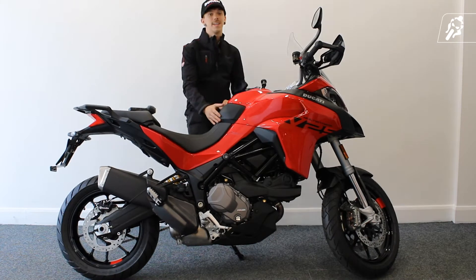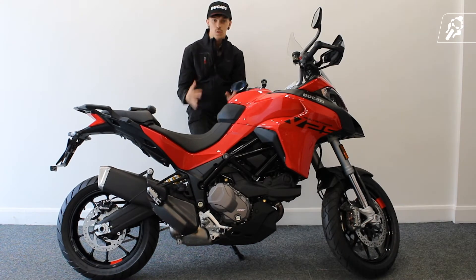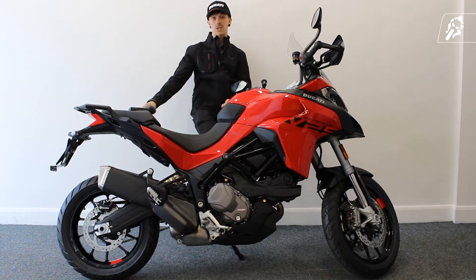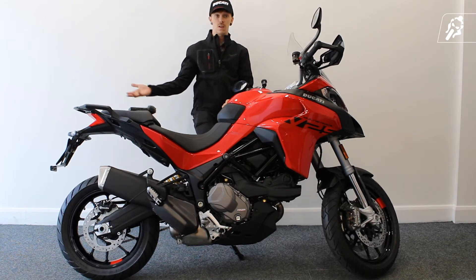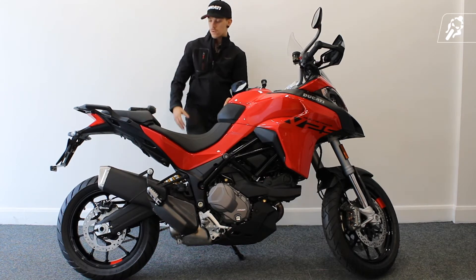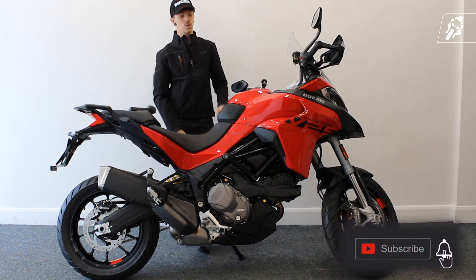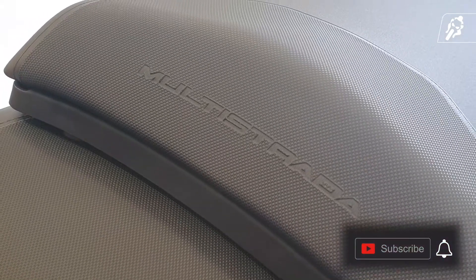The Multistrada V2S is perfect for any adventure you want to go on. Take a pillion passenger — they'll be comfortable. You've got under-the-seat USB sockets if they need to charge their phone. There's tons of space for luggage, panniers you can fit on the side, a top box you can fit here. You can really support every adventure you need.